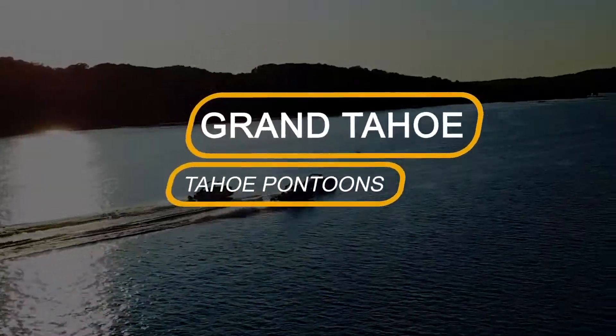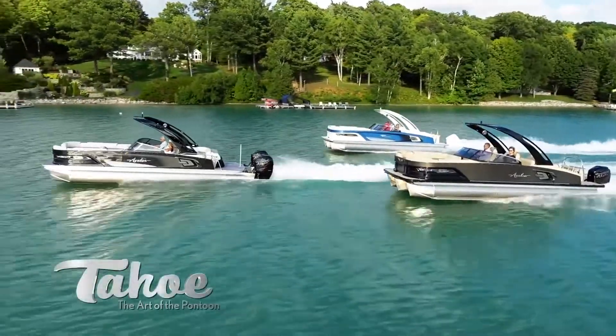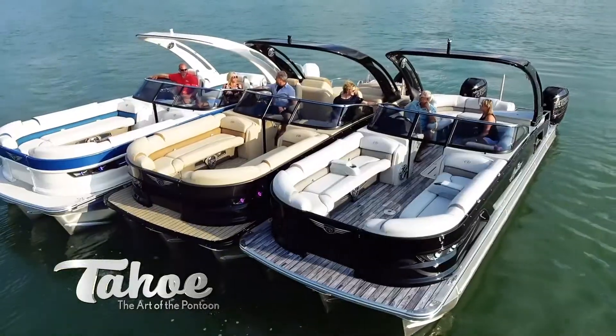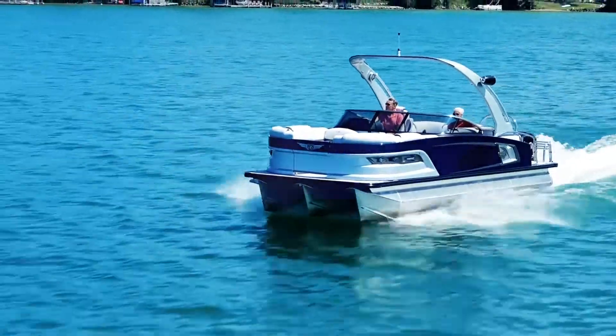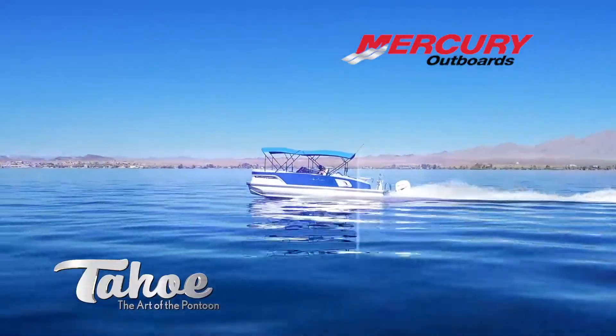Behold Grand Tahoe, Tahoe's brilliant feat of modern pontoon design engineering. No member of our master collection better illustrates our commitment to creating pontoon art than Grand Tahoe. This sophisticated pontoon will paint a stunning image on your local waterway with its sleekly designed tapered walls and brilliant two-tone colors.